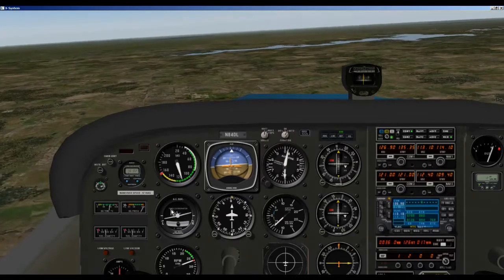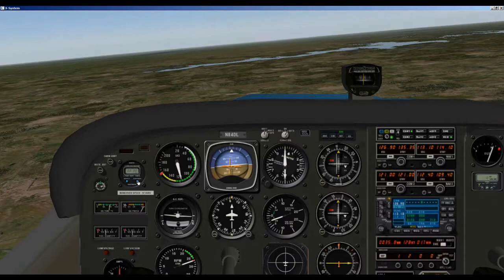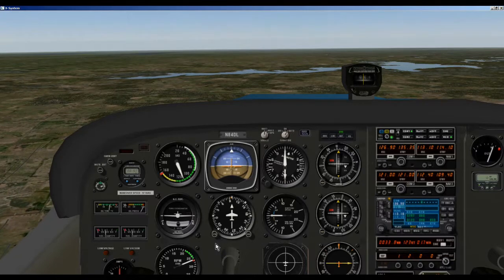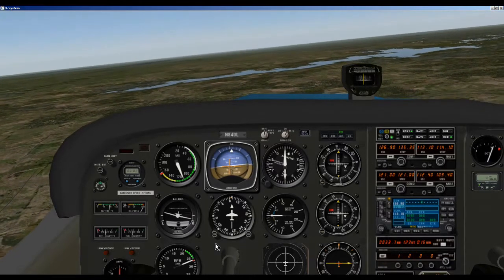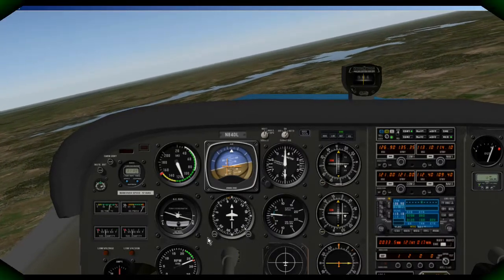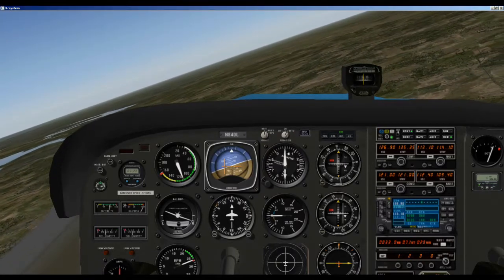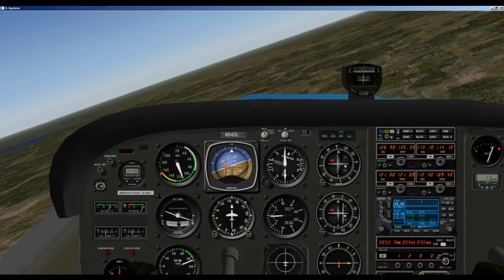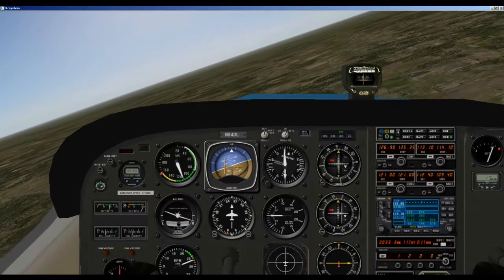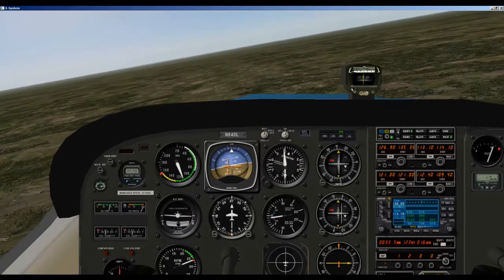Now we set our timer for one minute. We're going to make our standard rate turn to the right, putting our wing right on the R in our turn coordinator, and now we're turning back to the 275 radial off of the Mavericks VOR. Right about now we want to roll out right on the 275.